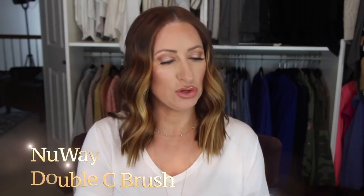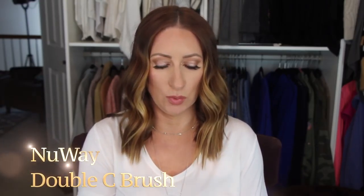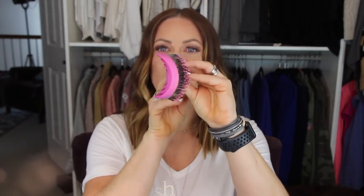Next thing — I talked about this in my favorites for this month — it is called the Double C Brush by a company called New Way. It is called the Double C as you can see, there's a C here and a C here. A couple things I love about this: the venting on it makes it incredibly quick to dry your hair.